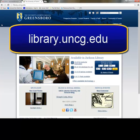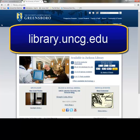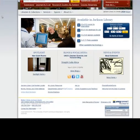First, go to the library homepage, library.uncg.edu. From here, the easiest way to get to your library account is to scroll down and click Online Book Renewals.